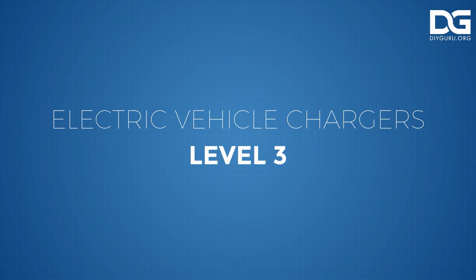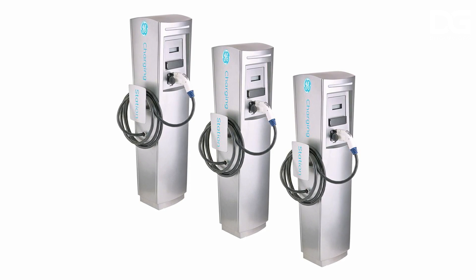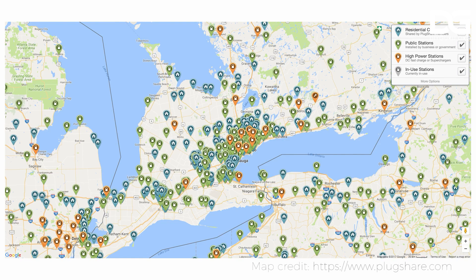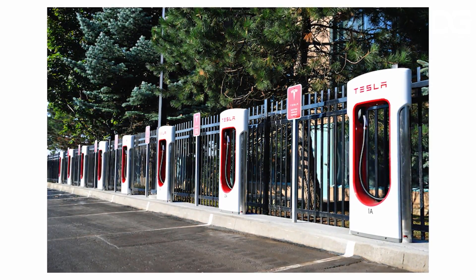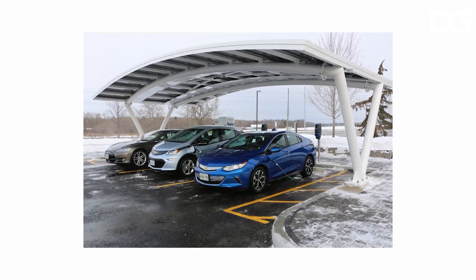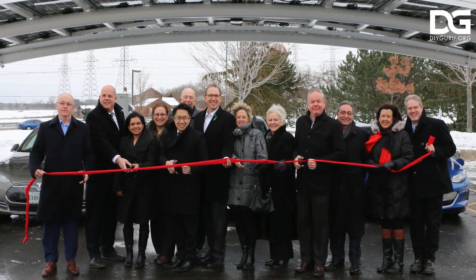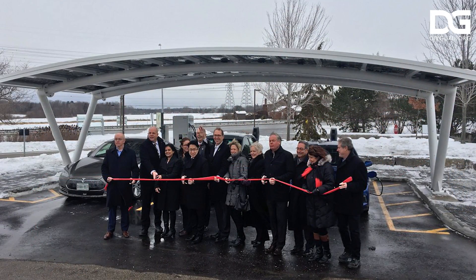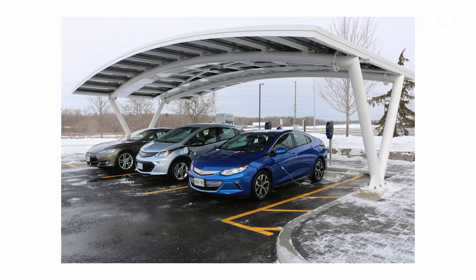Level 3 chargers are called DC fast chargers. These are the charging stations you will see in parking lots around town. They can deliver up to 100 miles of power in about 20 minutes of charging. However, these highly specialized pieces of equipment are not compatible with all plug-in hybrid vehicles. DC fast chargers can be accessed through payment apps or a specific card set up for use at public charging stations.